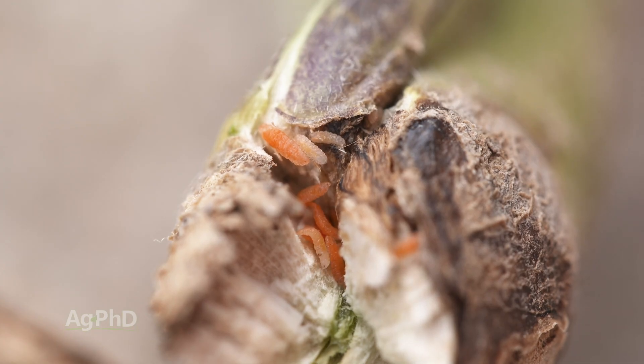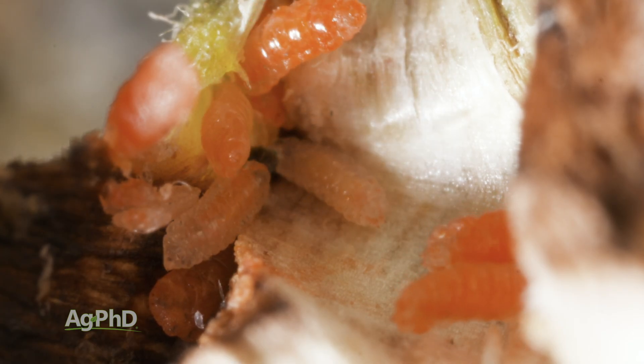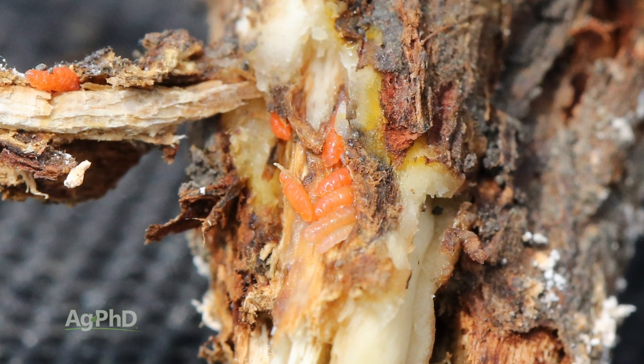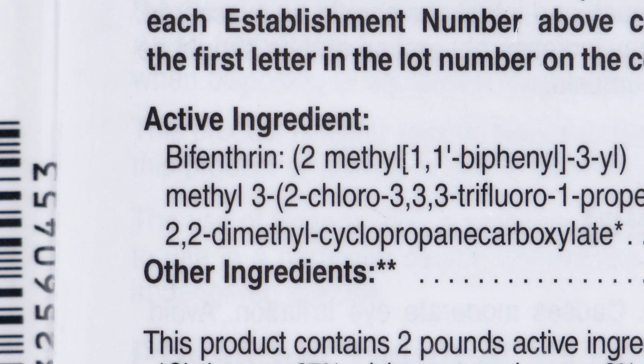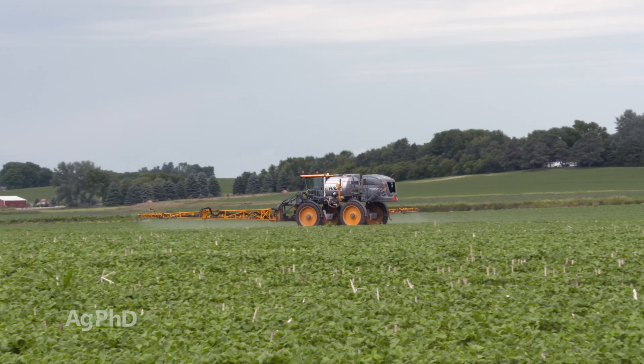At this point, we haven't found any varieties that are resistant to or even tolerant of soybean gall midge. We haven't found any traits that help — hardly anything you can do other than don't plant soybeans next to where you planted soybeans last year. If you want to try some insecticide, we would suggest bifenthrin at least a couple of times in June when you're seeing those flies show up.